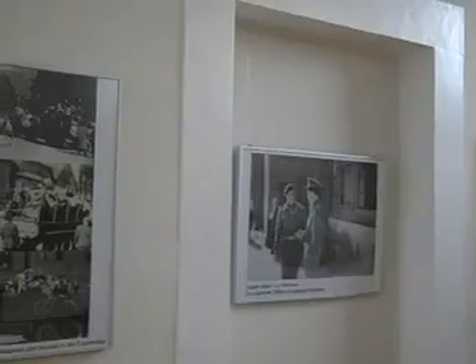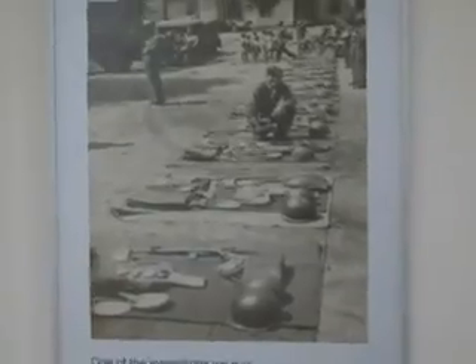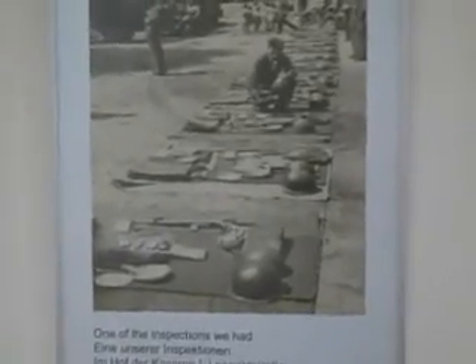Look at this. Beautiful. My father is in this — doing the inspection.